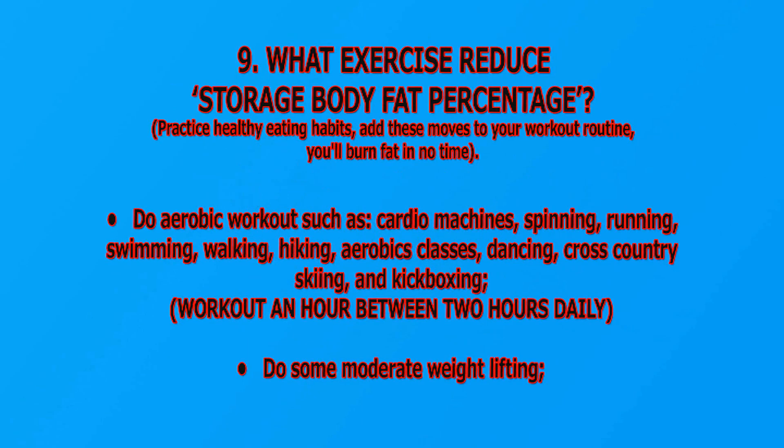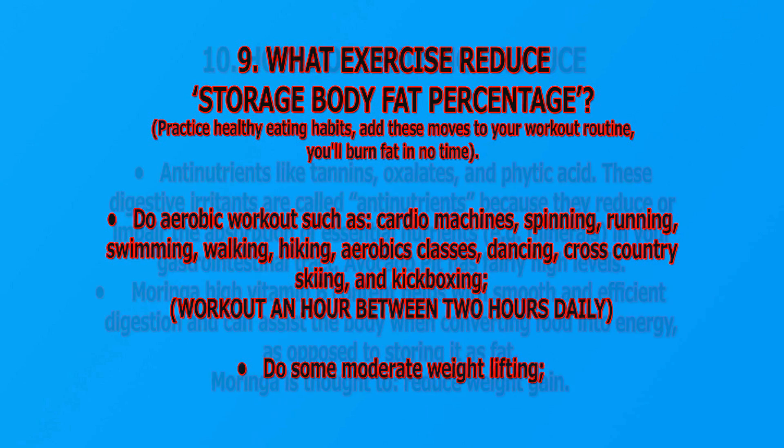What exercises reduce storage body fat percentage? Practice healthy eating habits and add these moves to your workout routine to burn fat. Do aerobic workouts such as cardio machines, spinning, running, swimming, walking, hiking, aerobics classes, dancing, cross-country skiing, and kickboxing. Work out one to two hours daily, and do some moderate weight lifting as well.